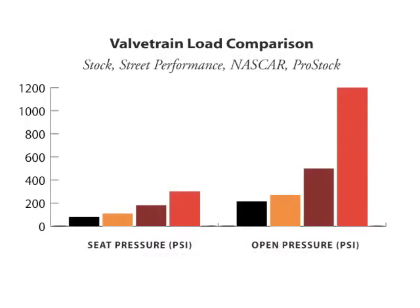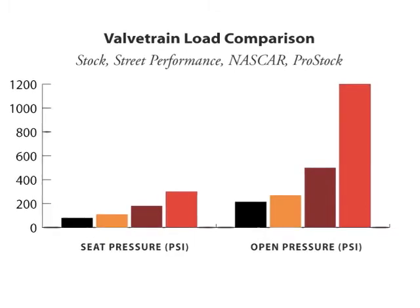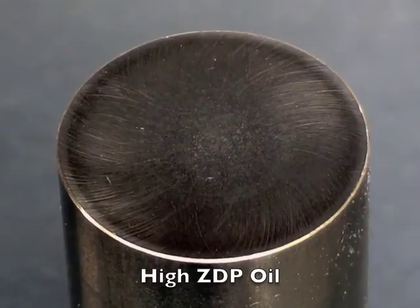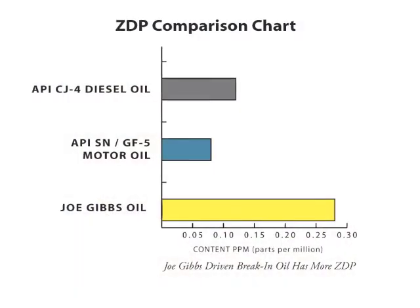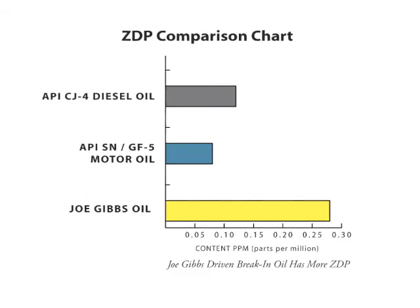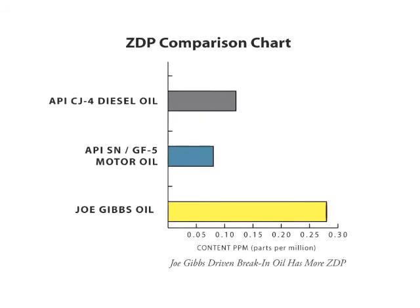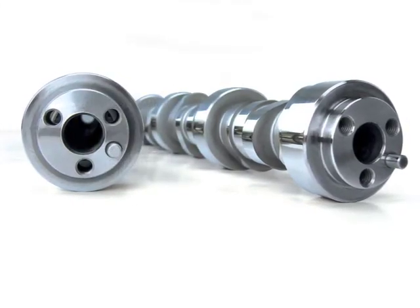Now let's look at load. Under higher loads, the valve train moves into boundary conditions, and that is where anti-wear additives like ZDP are required. A typical passenger car engine has very low valve train loads, so they don't require high levels of ZDP. As you increase cam lift and engine RPM, you increase valve train load — and now you need more ZDP. That is why bigger cams need better oil.